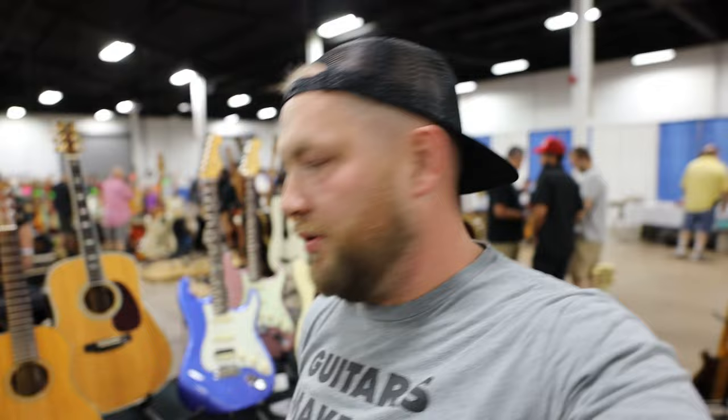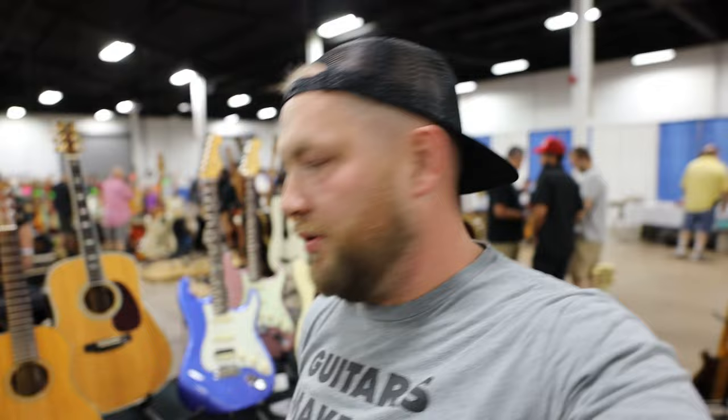How much is the Terz? Oh boy — the show deal is $5,000. Okay, cool. What year is it? It's a '63. Dude, these are cool and they're so rare. For the people that are into them, it's a very specific guitar.